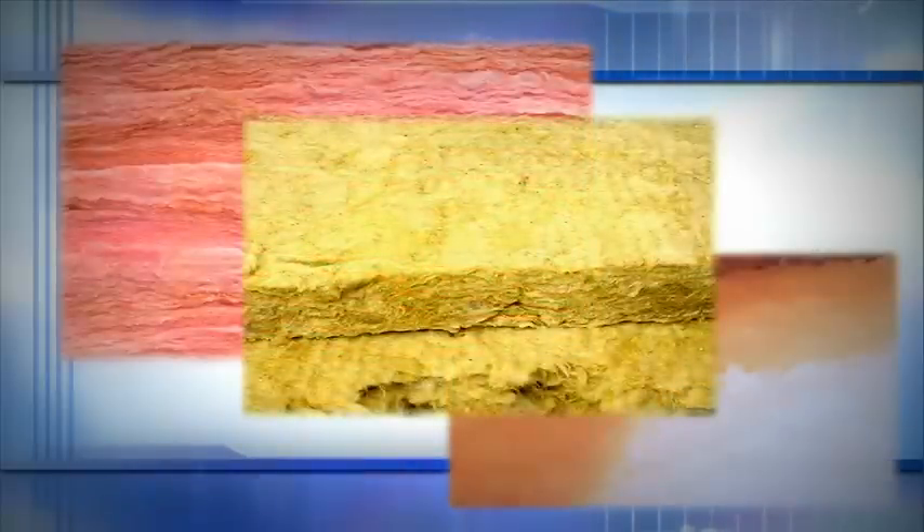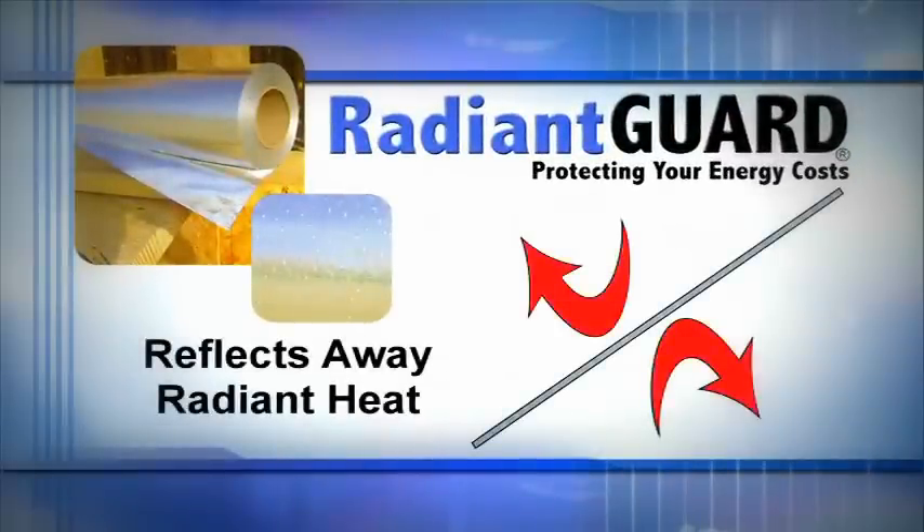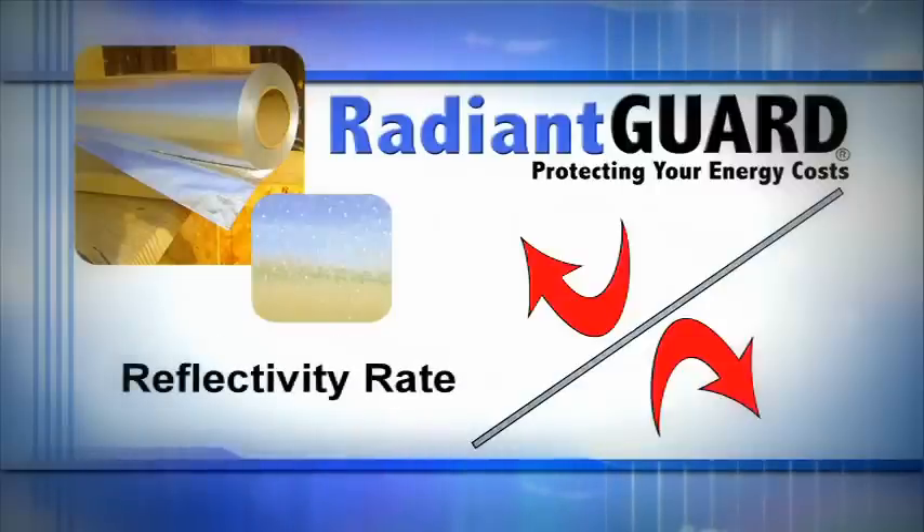Traditional insulations such as fiberglass, cellulose, and rockwool aren't effective at blocking radiant heat. They're effective at slowing down conductive heat movement, but very poor at reducing the majority of heat movement, which is radiant heat. Because Radiant Guard reflects away radiant heat rather than absorbing and slowing it down, Radiant Guard doesn't have an R-value. Instead, Radiant Guard's effectiveness is measured by its reflectivity rate.